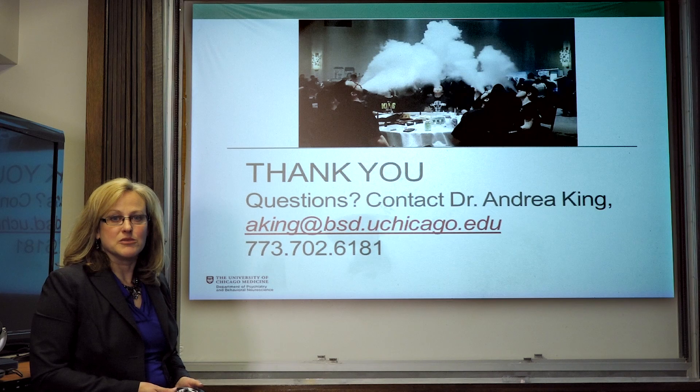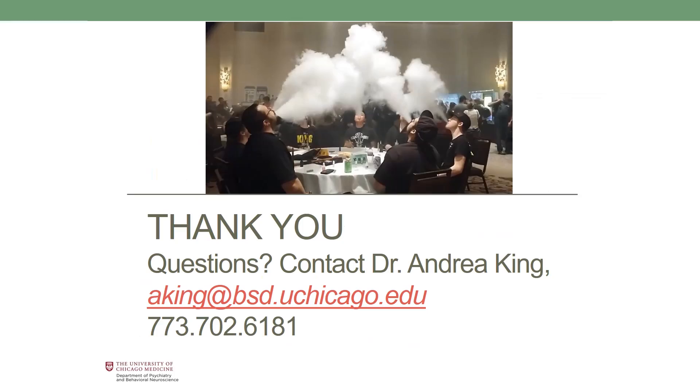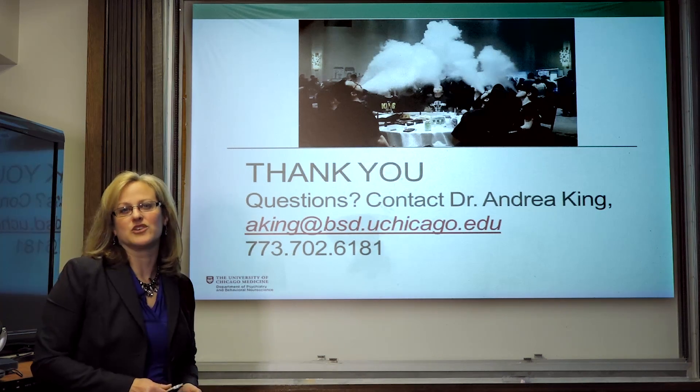Thank you for your time in this webinar. If you have any questions, feel free to contact me — here is my email address and direct telephone line. Thank you.